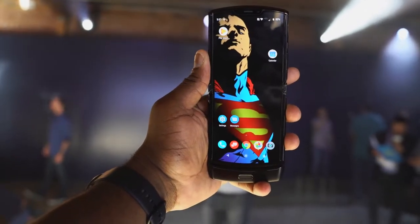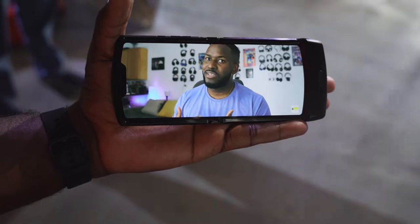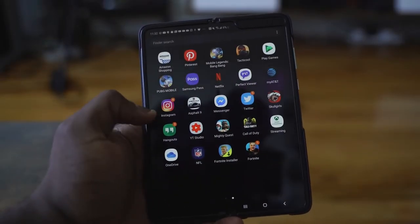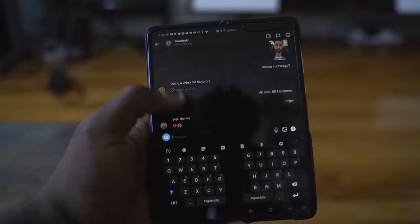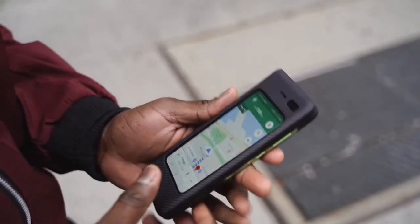The Razr gives you a display at 6.2 inches and a 21 by 9 aspect ratio. When you're looking at the Galaxy Fold, it opens up like a book, giving you a 7.2-inch display internally and a smaller 4.3-inch display externally.